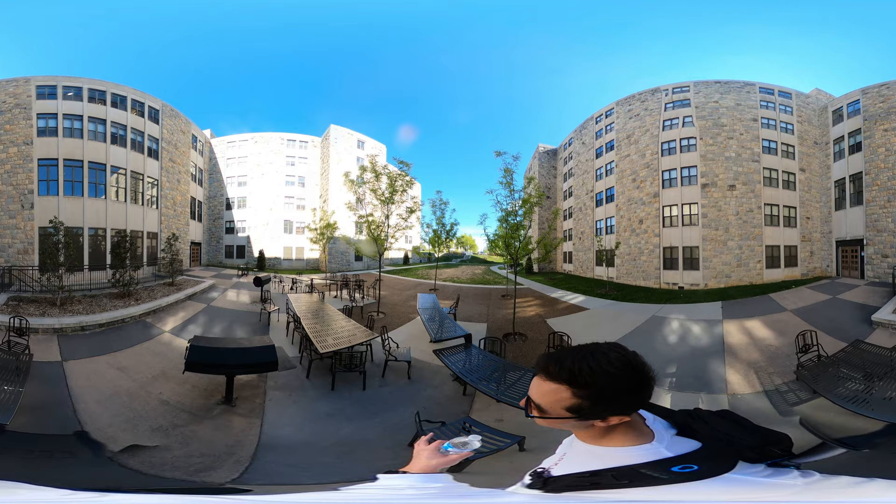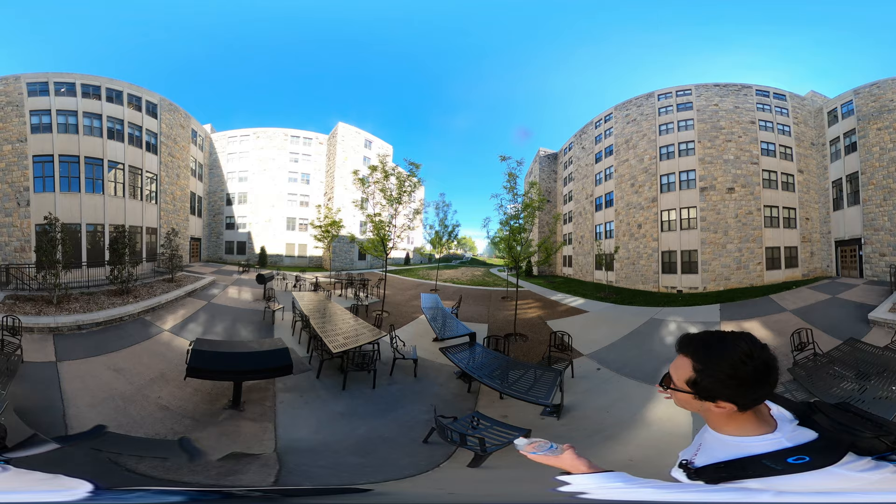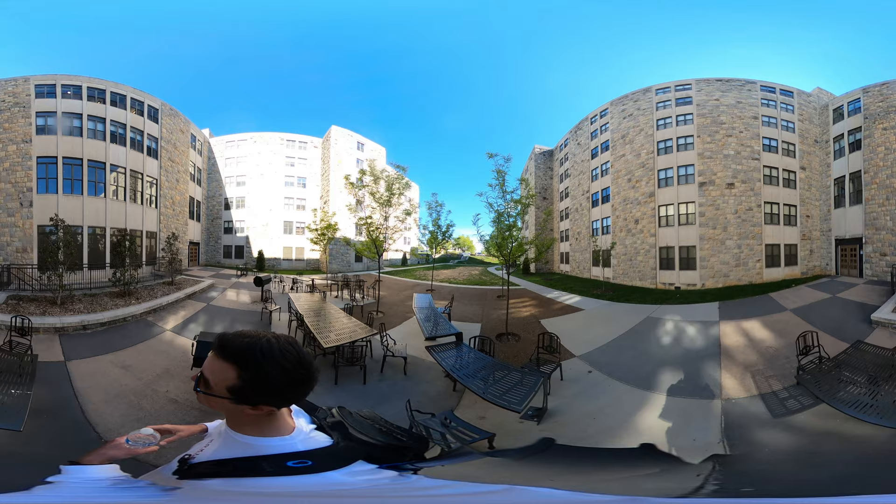Now we are in front of Ambler Johnston. We are actually in the courtyard area with the seating arrangements, charcoal grills — a basic cool place to hang out outside on a nice day like this.